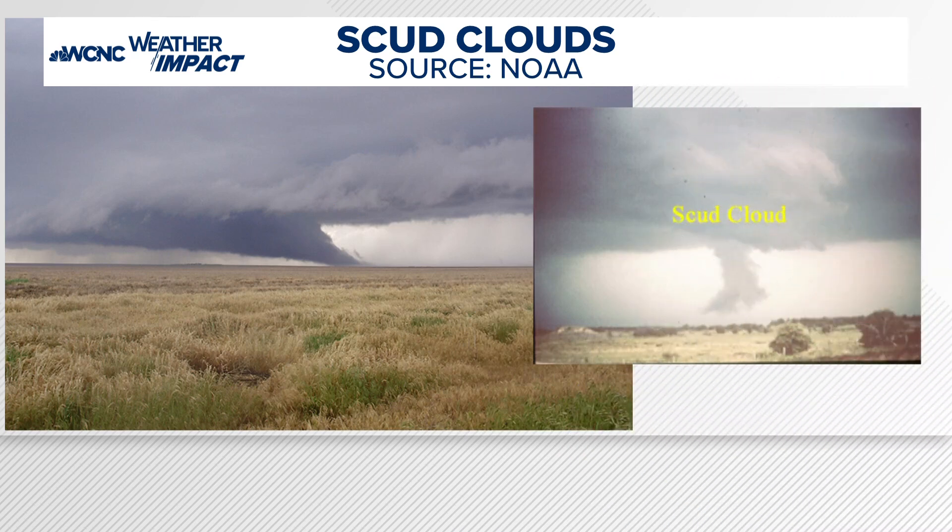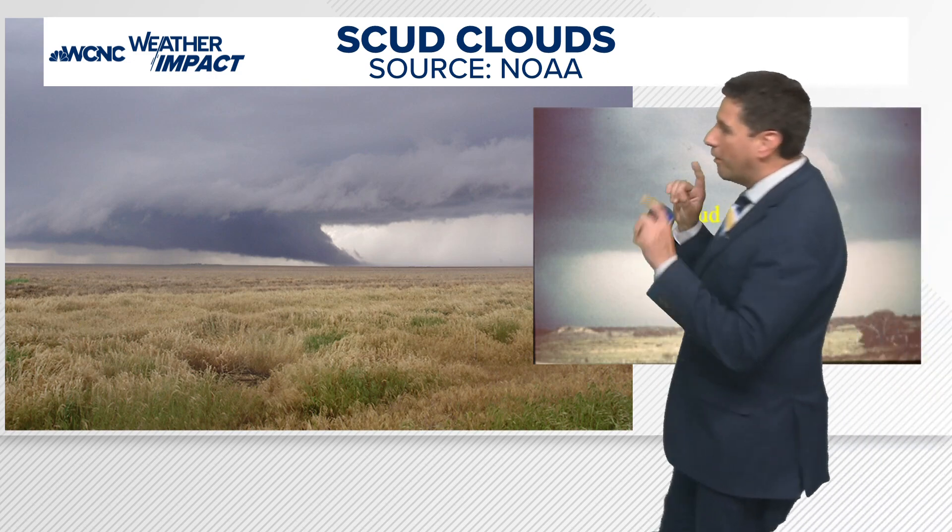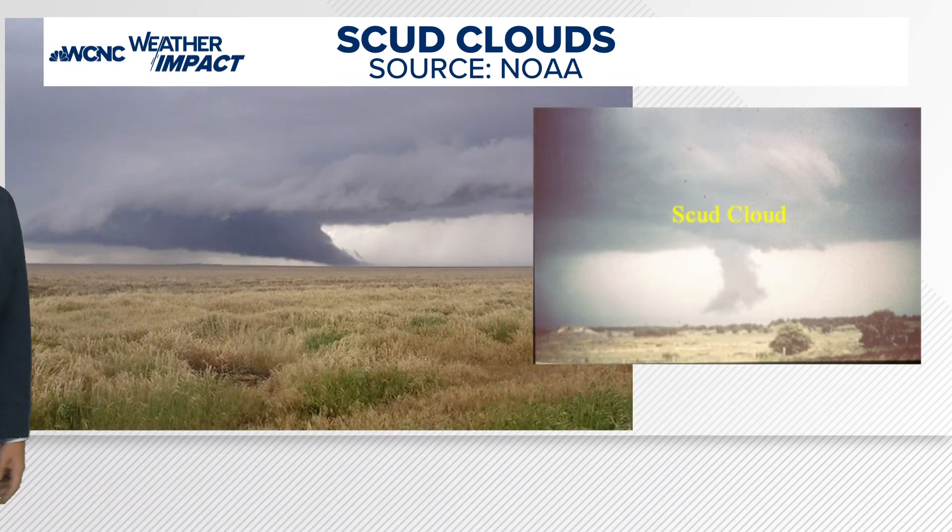Here's a classic example — it's usually just the little appendage that comes down from a storm. So the key here is: every time you see something kind of lowering, if it's not rotating, it is not a funnel. It is just a piece of a cloud, or a scud cloud. Thanks a lot to the National Weather Service as always — this is where I got some of these photos, and it's always nice to get some of those sources.